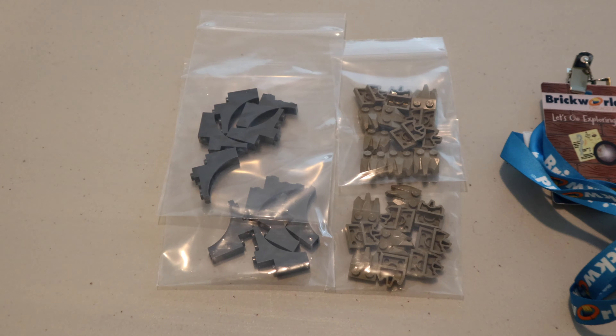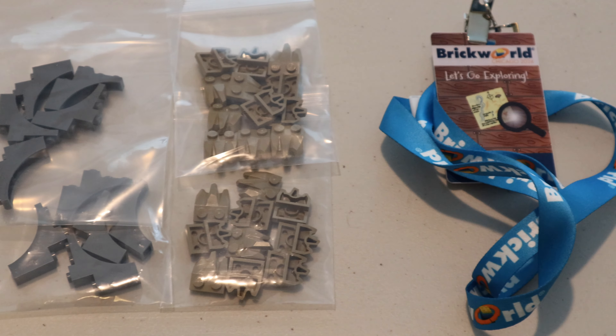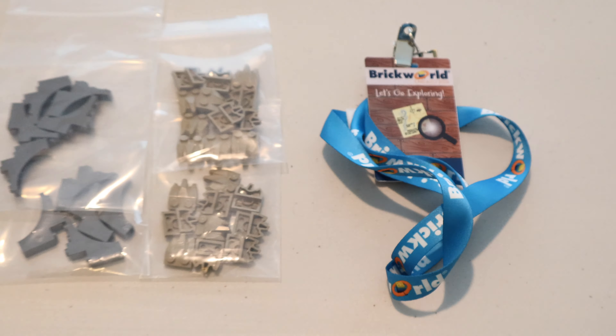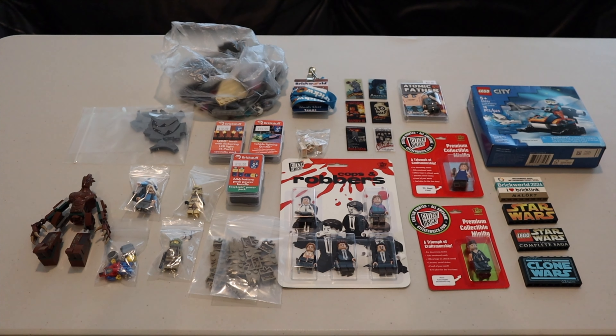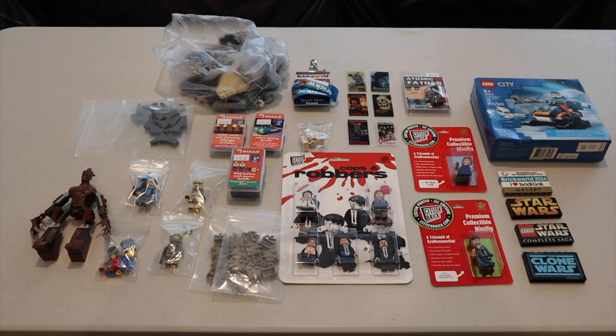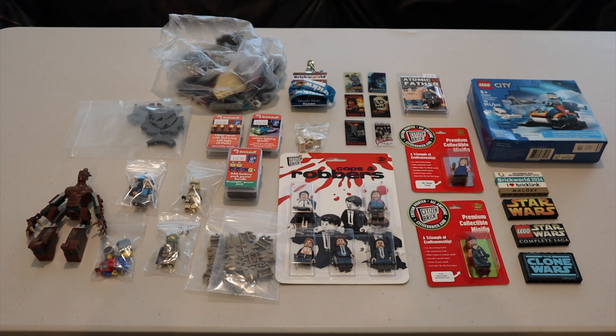Here's my lanyard from this year as well as some cool goodie bag parts. I have two of each because my dad attended the convention as well and he gave me what was in his goodie bag. Here's an overall view of everything that I bought and received at this year's Brickworld Chicago — I overall had a blast and I'm pretty satisfied with my haul.